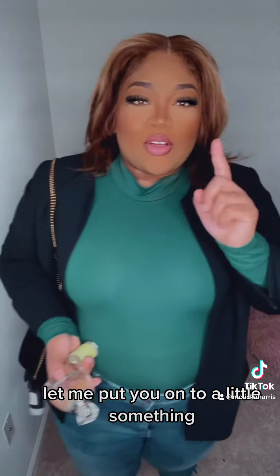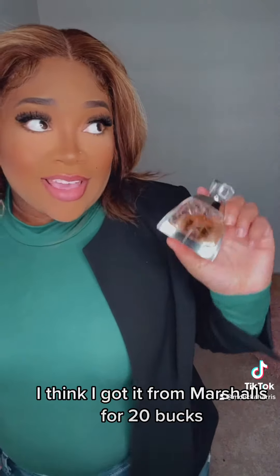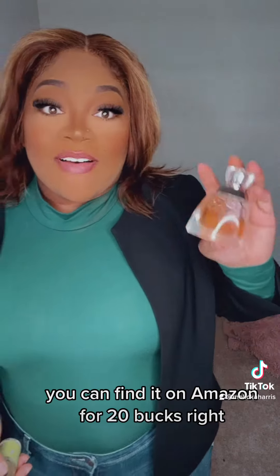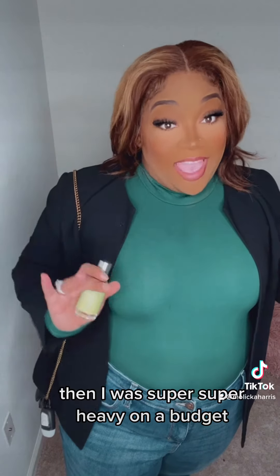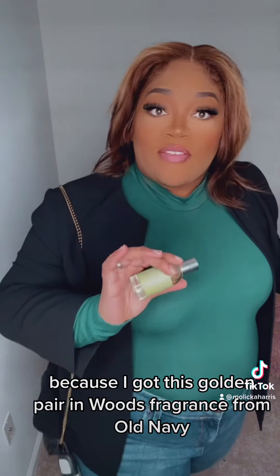Let me put y'all onto a little something because y'all know I'm always a baddie on the budget. So I got this Vera Wang fragrance — I think I got it from Marshalls for $20. You can find it on Amazon for $20. And then I'm a super baddie on the budget because I got this Golden Air New Woods fragrance from Old Navy.